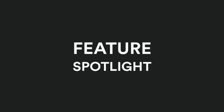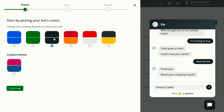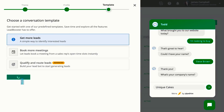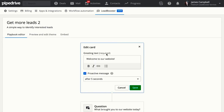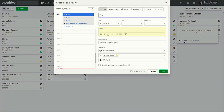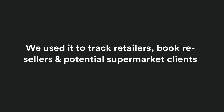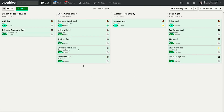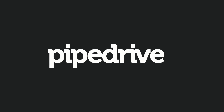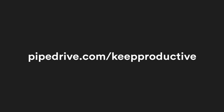Pipedrive makes sales simpler with a host of features to help you stay on top of all new leads and conversations. Let's hone in on a feature — Pipedrive's Lead Booster is a customizable chatbot that you can add to any page of your website. Lead Booster will engage visitors and send qualified leads directly to the right person in your sales team. 90,000 companies use Pipedrive, and deals worth a combined total of over 24 billion have been closed on this CRM software. You can go to pipedrive.com/keepproductive to find out more.